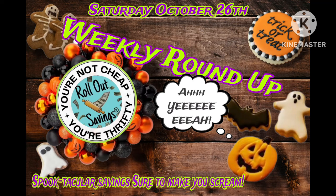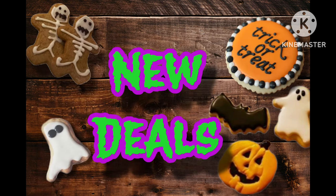Hey guys, it's Ange. I'm here with your weekly roundup for Saturday, October the 26th. We're just going to go right ahead and jump headfirst into these new deals for this week.